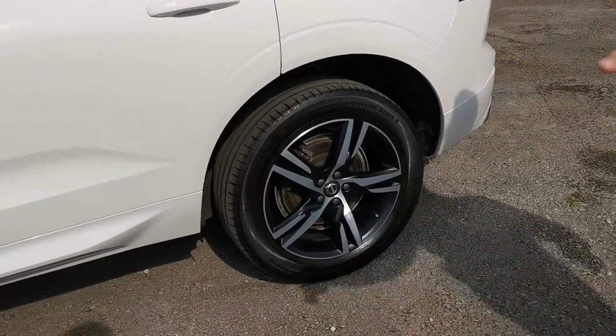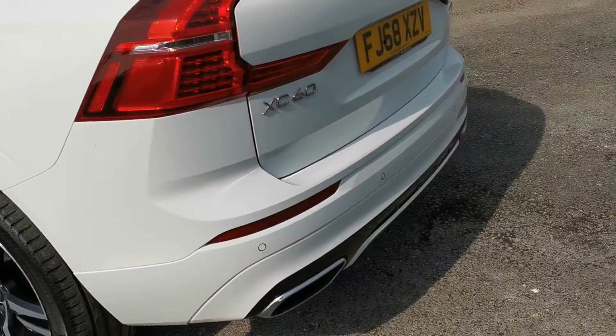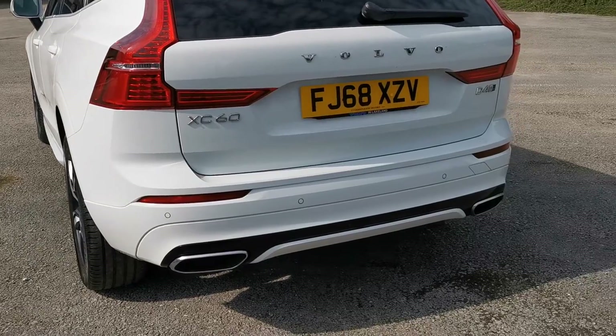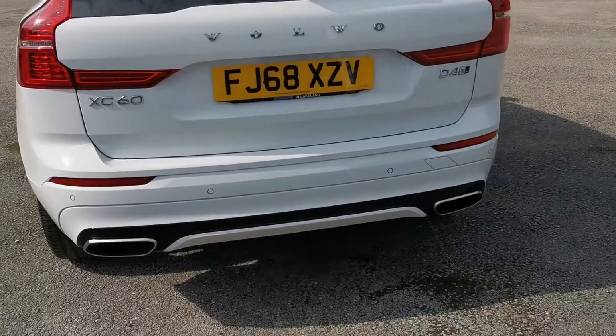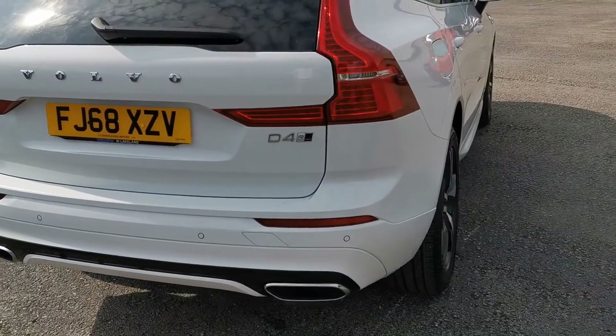A quick overview around the car now. To the back of it, there are no scuffs or scrapes or chips or anything like that on the vehicle. The exhausts are in great condition, really clean — always like to see that on a car. It's important that an exhaust pipe on the car is clean.